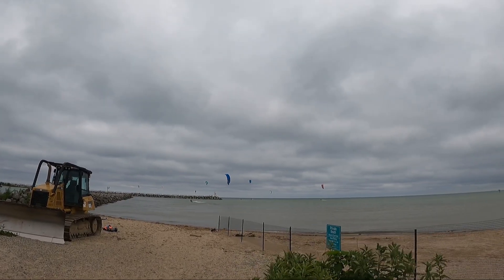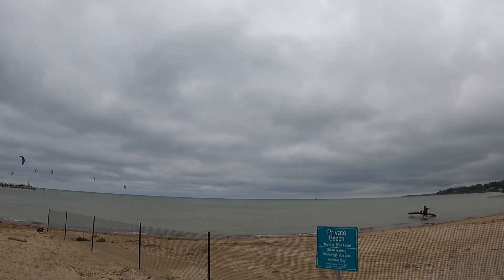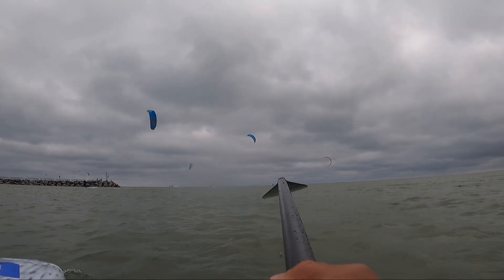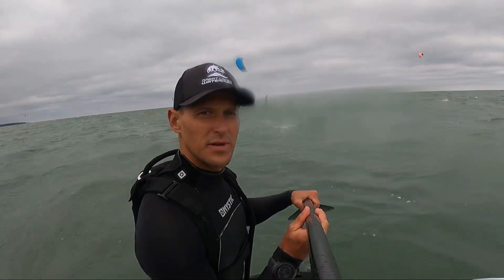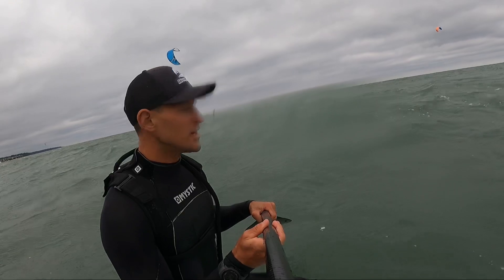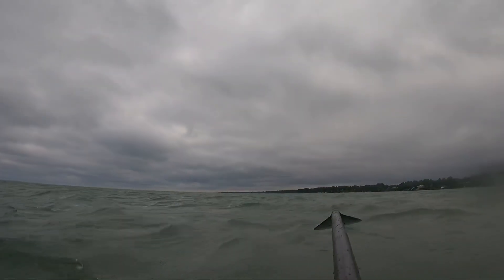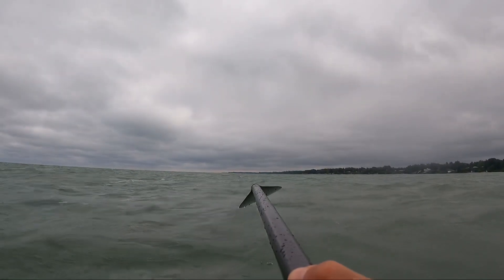Four, six, eight, ten kites, couple of wingers out here. Conditions look pretty good, nice waves coming from this side — always hard to tell on the GoPro.